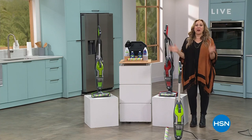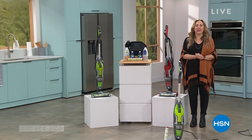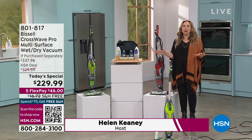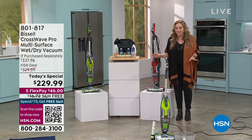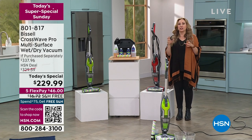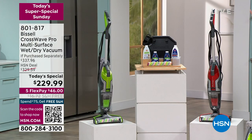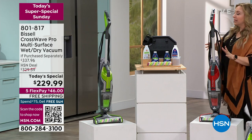Thank you so much for watching HSN. Congratulations to the Chiefs — we're all going to be getting that throw. We've got a post-game special with Bissell, and it's our final Today Special of our show. You're saving $100 on the Bissell CrossWave, which is something I own and absolutely love. You are getting four formulas — one to clean the machine itself, two multi-surface, and one brand-new pet formula: Fresh Start Clean and Natural Pet Multi-Surface.